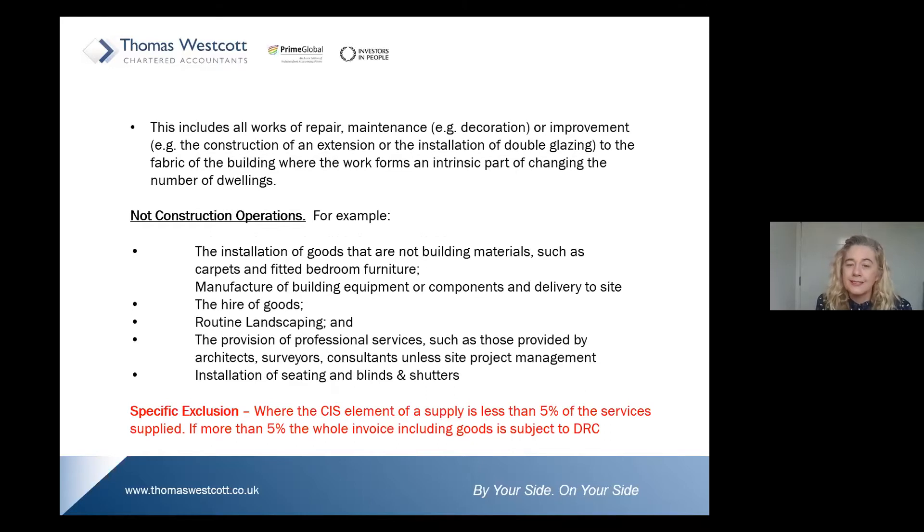For example, the construction of an extension or the installation of double glazing to the fabric of the building, where this work forms an intrinsic part of changing the number of dwellings. It does not include subsequent repairs — that is, post-snagging works some time after completion.